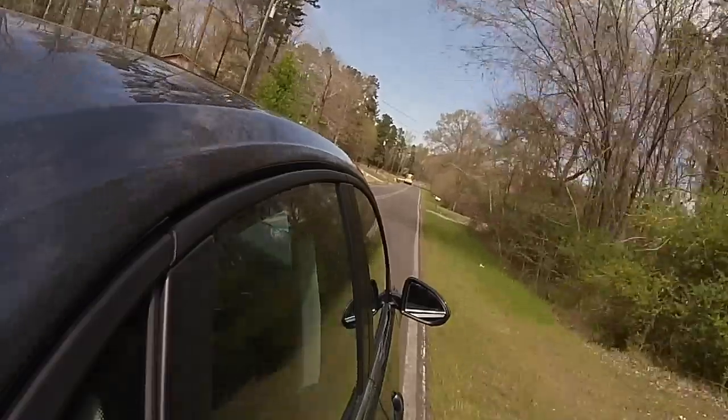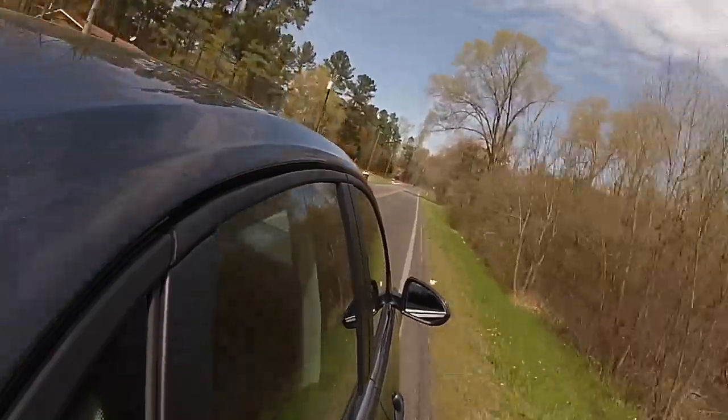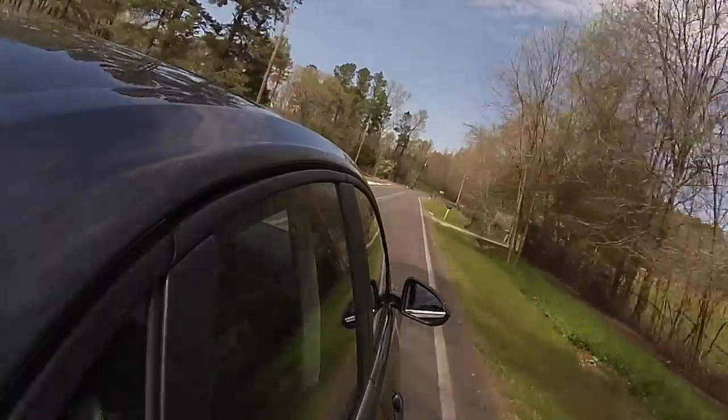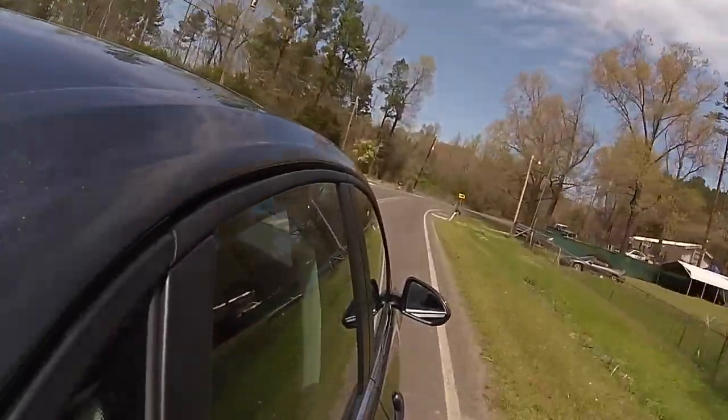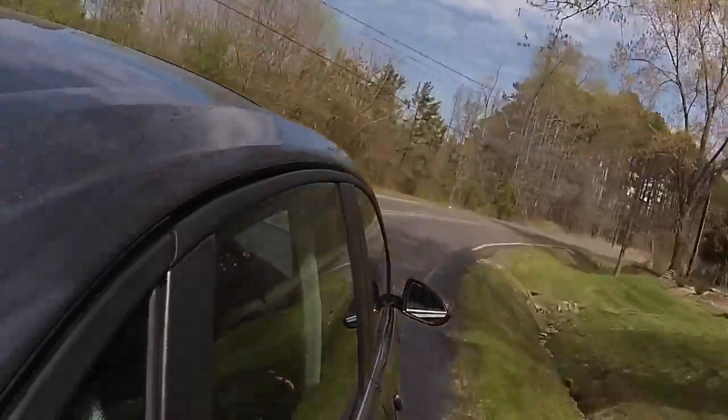We're navigating and driving at the same time and recording video, so this is a ton of fun. We are going left here on Hamlin Road. You're coming along for the drive with us as we're doing a little ride and drive, so let's get to the driving.